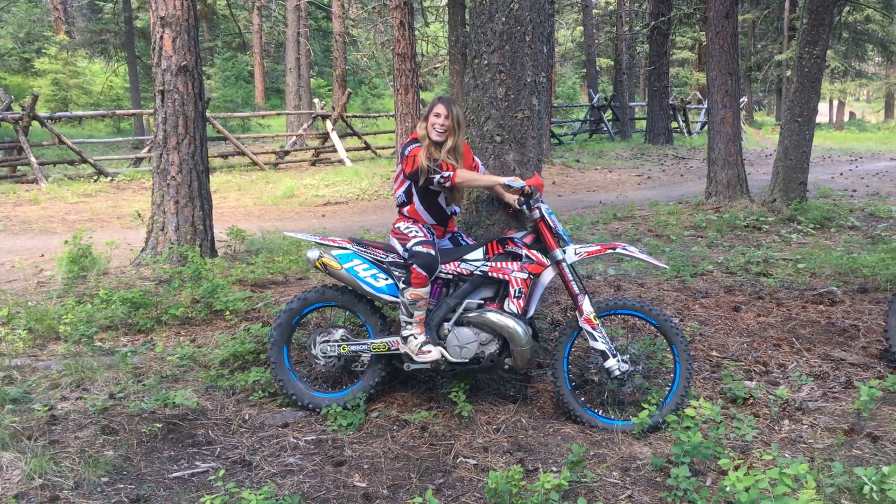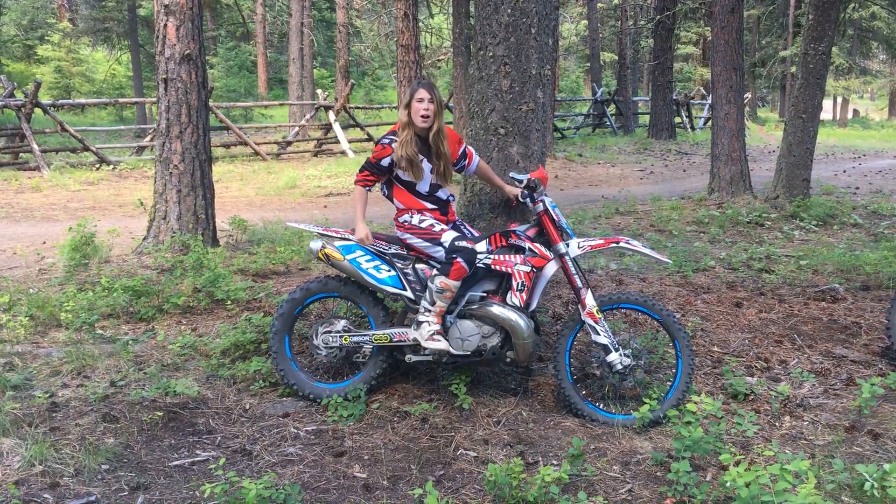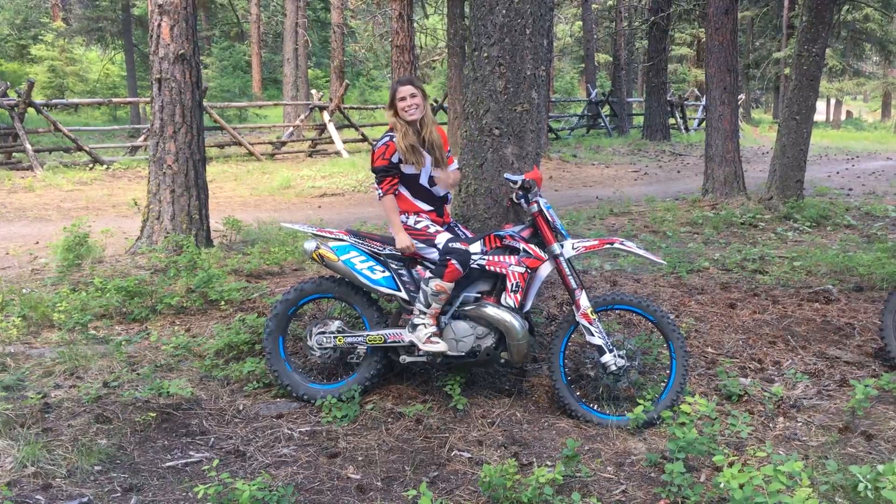Oh hi! I didn't see you there! Today's tutorial is going to be on body positioning. In all seriousness though, I'm going to show you guys today how I position myself on the bike when I'm woods riding.